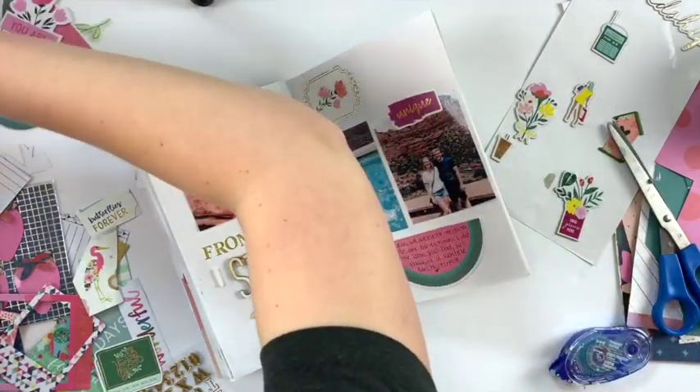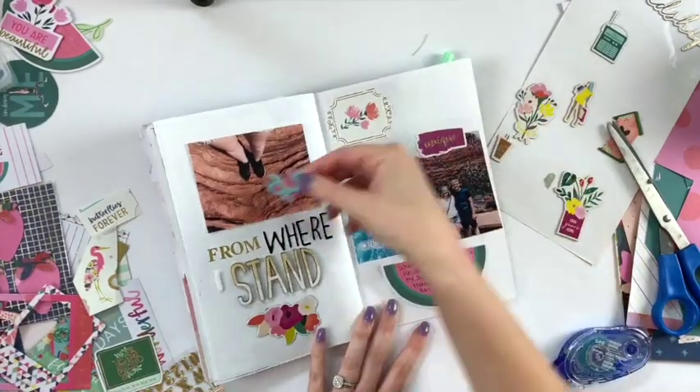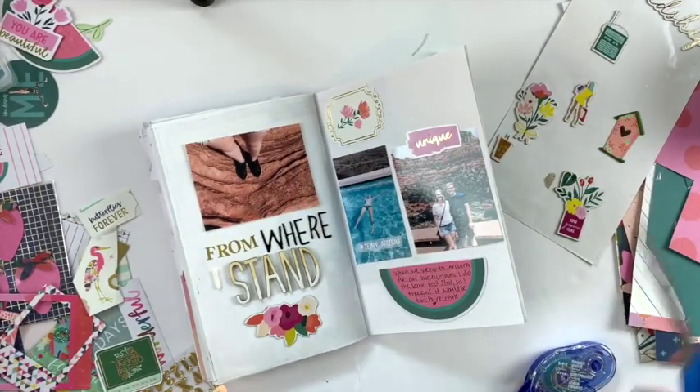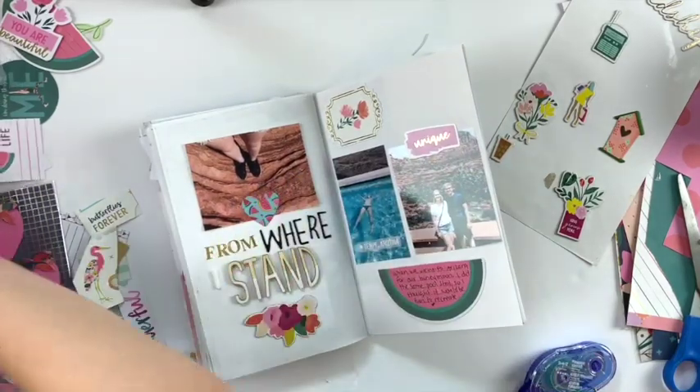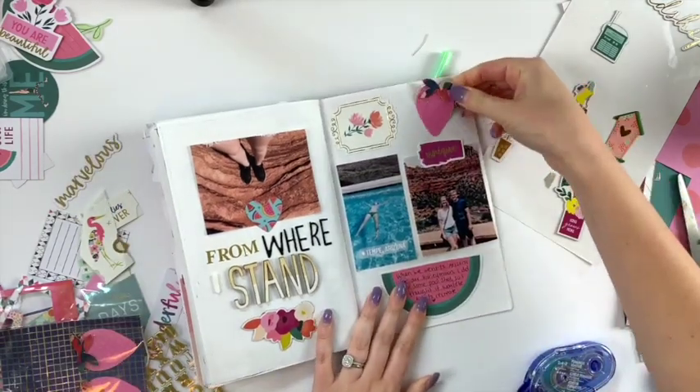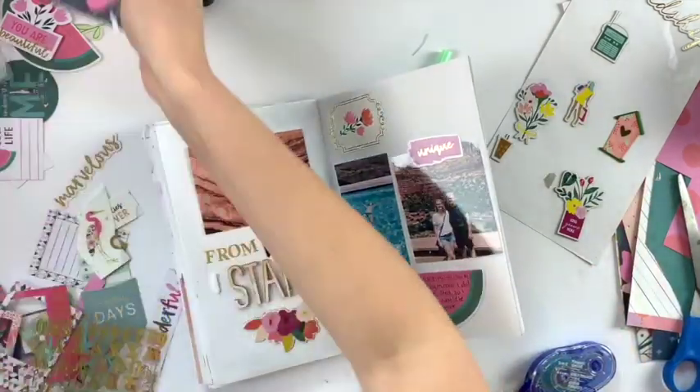There's a lot of ephemera left, a few stickers, and a few chipboard pieces, so I don't have a lot to work with — but I kind of like it that way, just using up what I have. I recently got some new Paige Evans products from a pen pal swap.